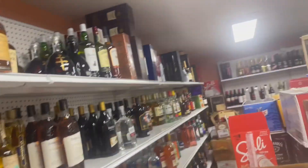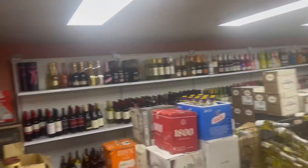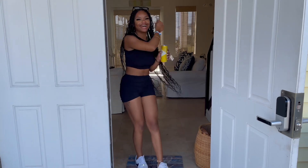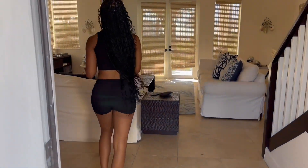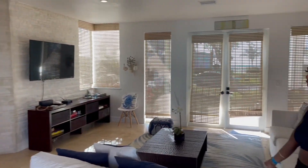So now we're in the liquor store, guys, getting our liquor. Welcome to our B&B tour in Bimini! Come on, so this is the little front room area.